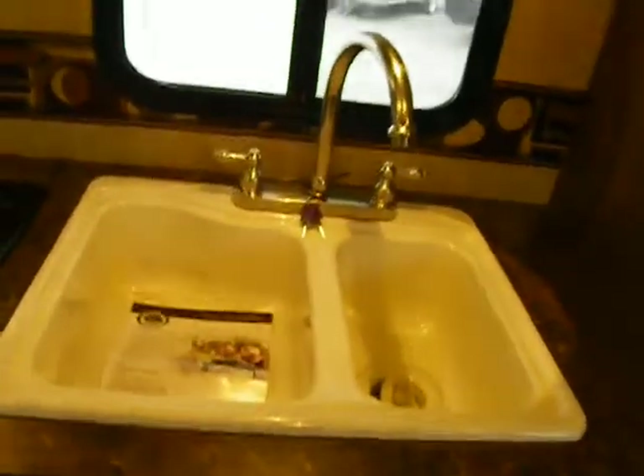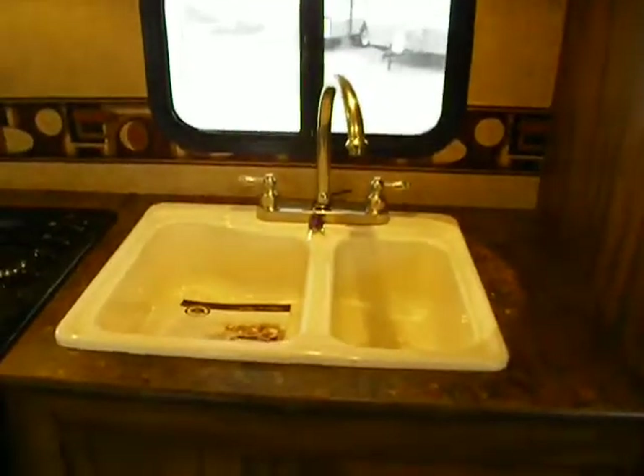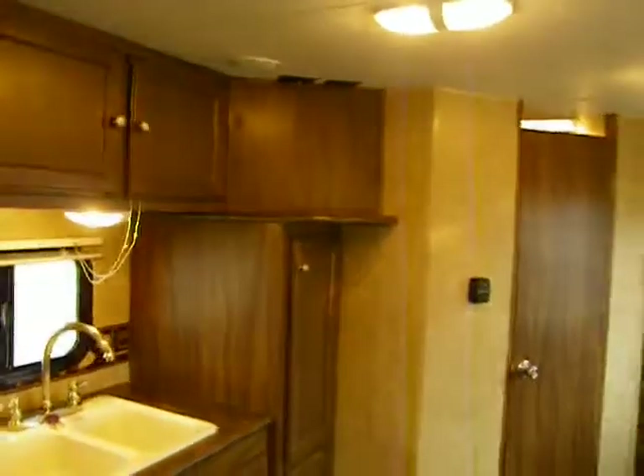That includes an acrylic double-ball split sink — 70/30 in this case — with a high-rise faucet, a vented kitchen window, a microwave and range hood above, plus storage. Here's our television spot; it's at a good angle to be seen from the dinette or even the front master bedroom.